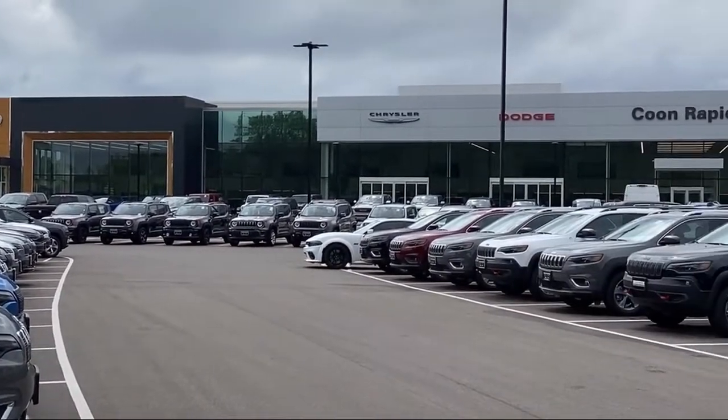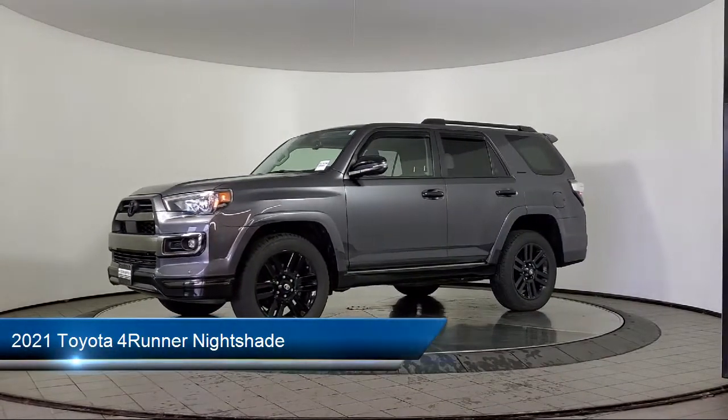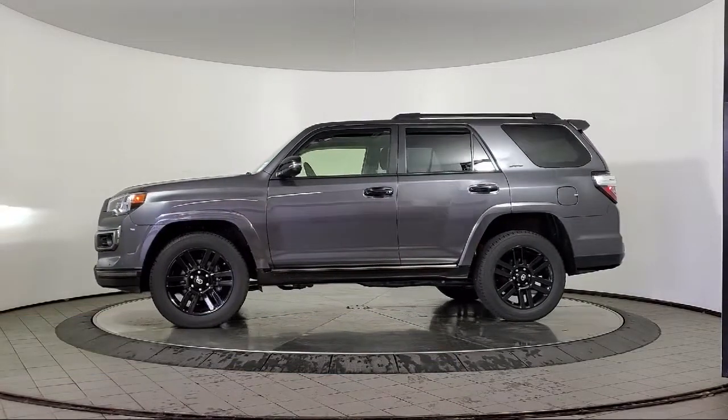Welcome to Coon Rapids Chrysler Dodge Jeep Ram, and here's a look at another one of our great vehicles in inventory. It comes equipped with Navigation, Auto High Beam Headlamp Control, Black Roof Rails, and a Rear View Camera.